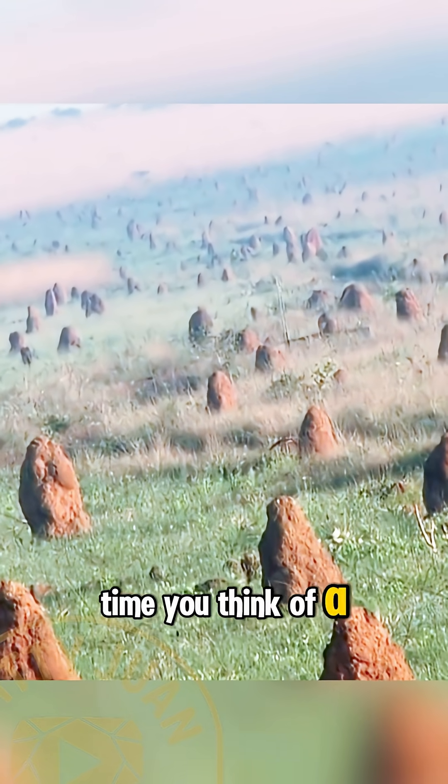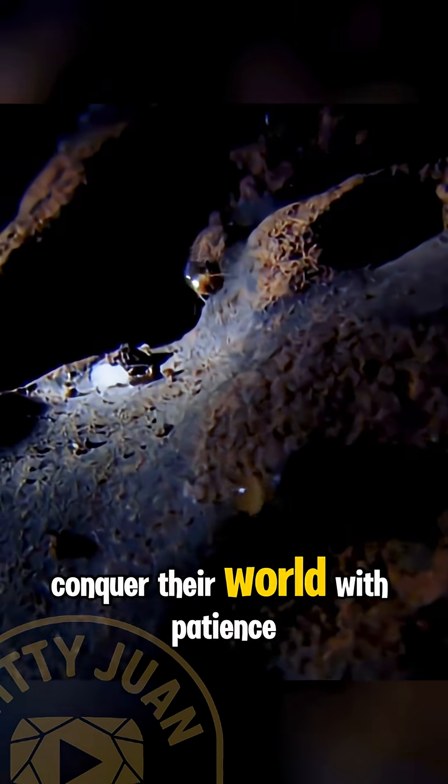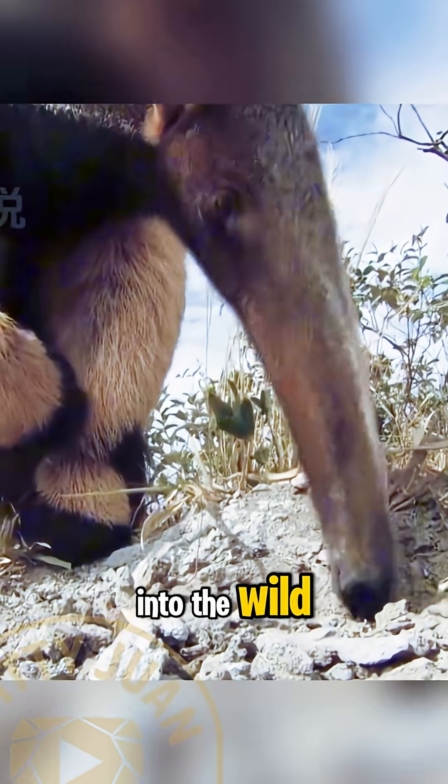So the next time you think of a predator, remember — not all hunters have fangs or claws. Some, like the giant anteater, conquer their world with patience, evolution, and an unstoppable appetite.